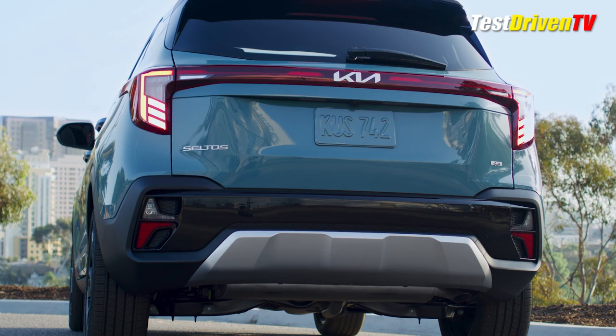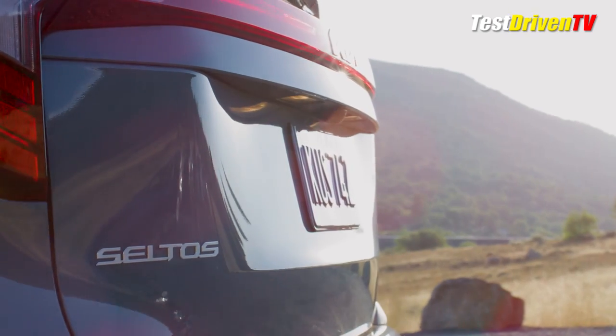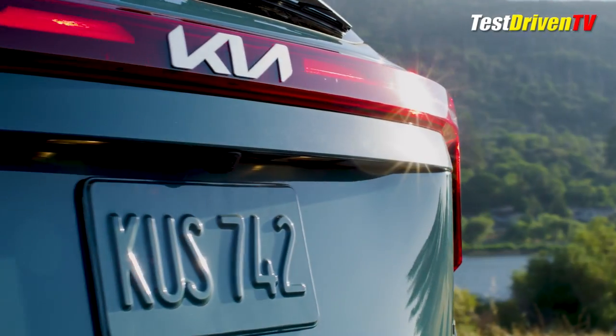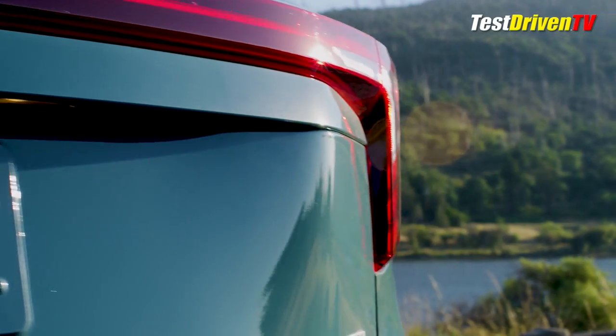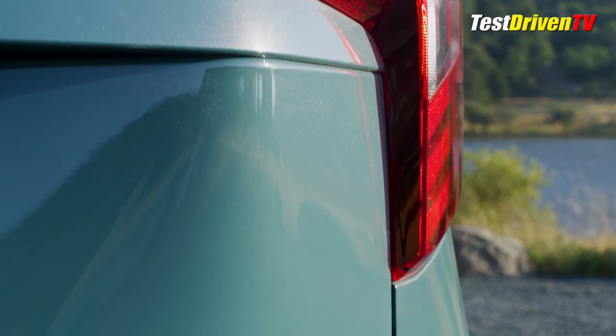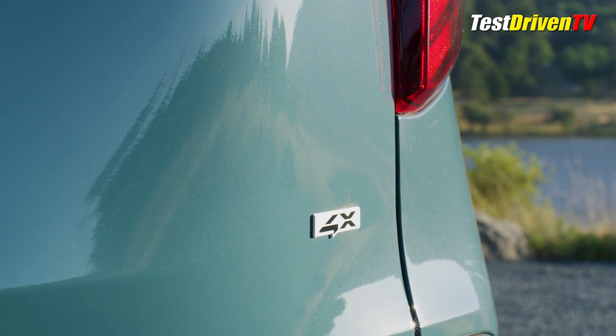Wheels are redesigned across the board, from trim grades LX all the way up to SX. New for 2024 is a new top-grade X-Line trim that has its own unique gunmetal finish grille design, special 18-inch wheels, gloss black finishes front to rear, an X-Line badge, and a black roof rack up top.